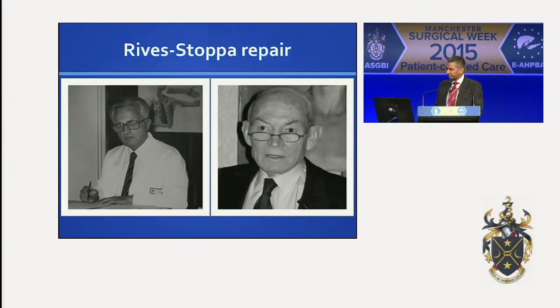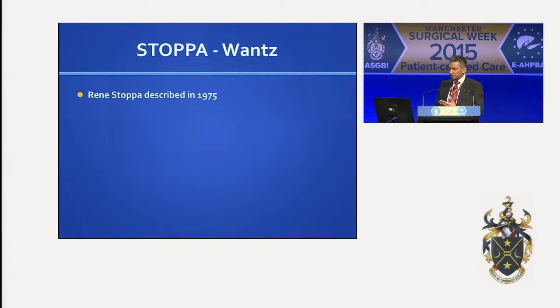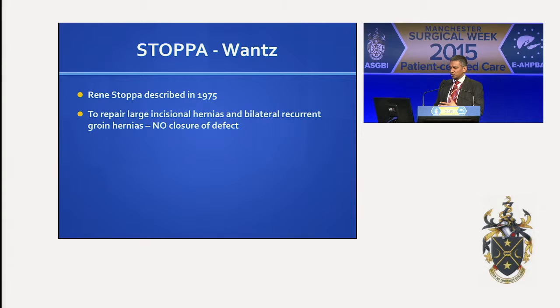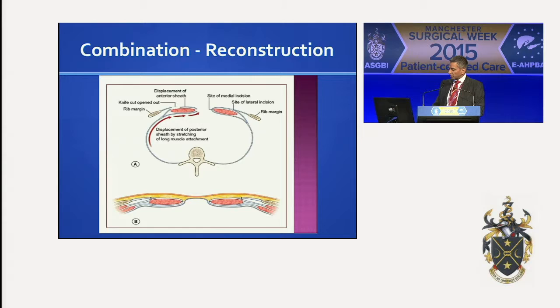What about the Rives or Stoppa repair? This is a sub-lay technique. Originally it was described by Stoppa in 1975 to repair large incisional hernias, especially bilateral recurrent groin hernias, where they create that space — that extra-peritoneal plane — avoid going into the peritoneal cavity, push everything back, and just place the mesh. There was no closure of the defect. It worked very well and was generally described as a giant prosthetic reinforcement of the visceral sac. The mesh wasn't really sutured in place. There have been various modifications: Wantz described using it unilaterally rather than bilaterally, and again there was no inferior securing of the mesh.